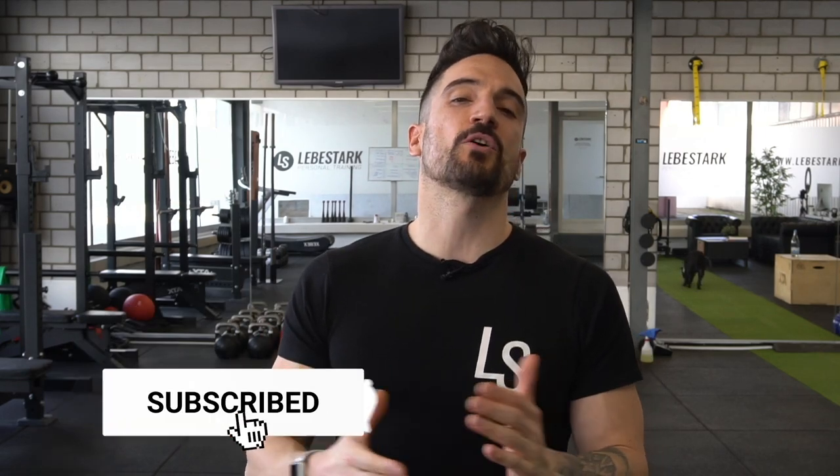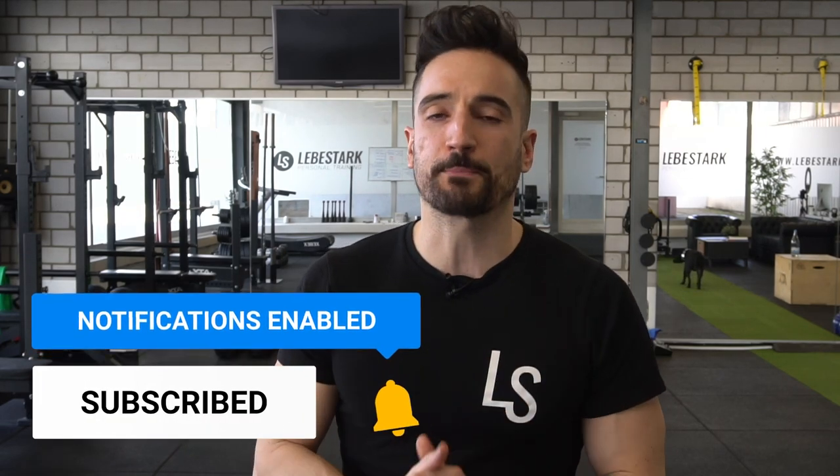Joe Rogan is a huge fan of exercise, and I think that's awesome. If you have one of the most popular podcasts in the world talking about exercise frequently, this might lead to other people being motivated to train as well. And here's where I want to help out by visualizing exercises and training methodologies that Joe Rogan and his guests are talking about.